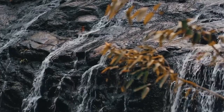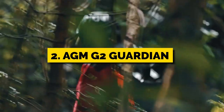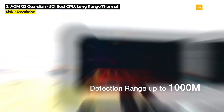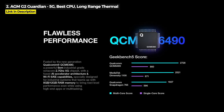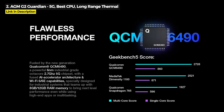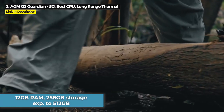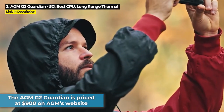Now this next phone has the best overall specs on any night vision rugged phone. Coming in at number 2, it's the AGM-G2 Guardian. This is actually the only rugged phone with a long-range thermal imaging camera with up to 500 meters detection range. Released March 2023, it's got a 108-megapixel main camera with 20-megapixel night vision and runs on the 2.7GHz Qualcomm QCM6490 chipset — the best chipset on any night vision rugged phone. It's got 12GB of RAM and 256GB internal storage expandable up to 512GB. The AGM-G2 Guardian is priced at $900 on AGM's website.